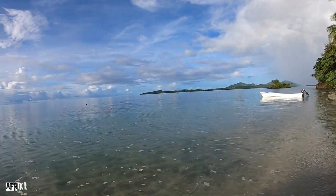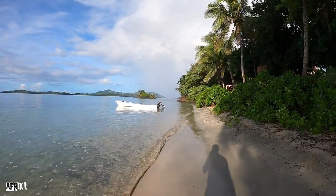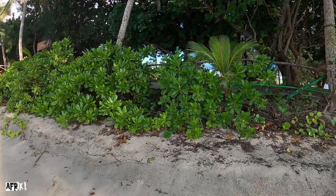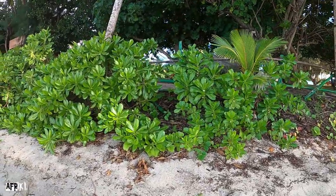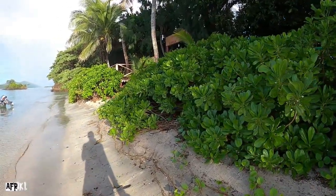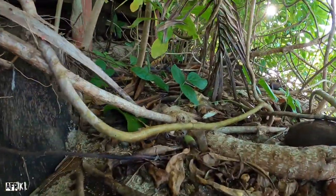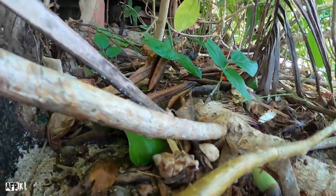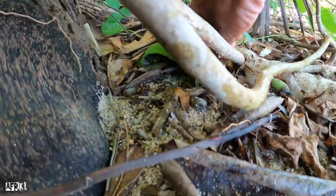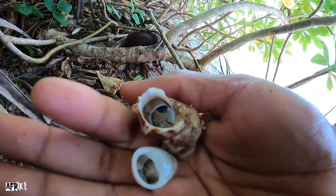Tomorrow we'll be leaving this island and heading to another island where we'll be staying with a local Fijian family and experiencing their local way of life. That's gonna be different as well, so stick around. Alright guys, so here we have two of them — there they are, two big ones. That's what they look like.